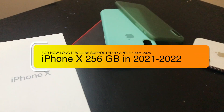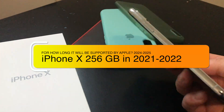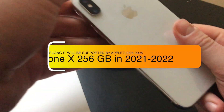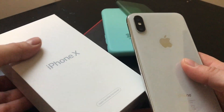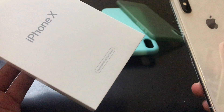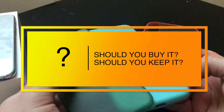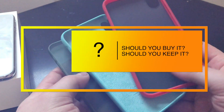Hi guys and welcome back on my YouTube channel. As always, I hope you are doing great. Today in my review, our good old buddy the iPhone X. Is this smartphone still hot in 2021 and 2022? Is this iPhone still an iconic device? For how long will it be supported by Apple? Should you buy it? Should you keep it if you already have it? I will try to answer all your questions here, so let's go!